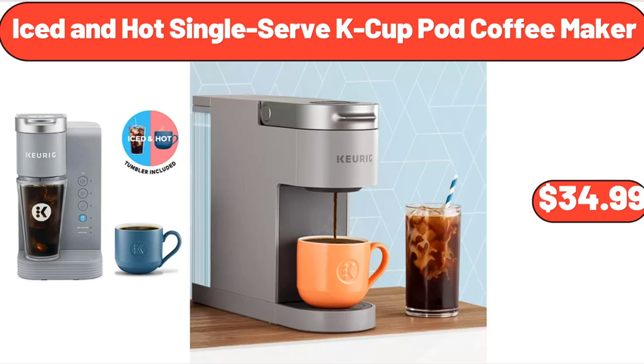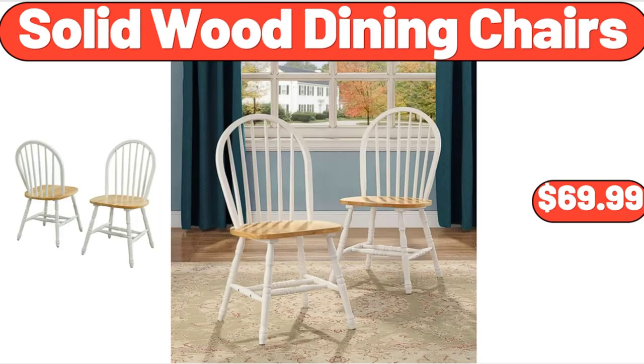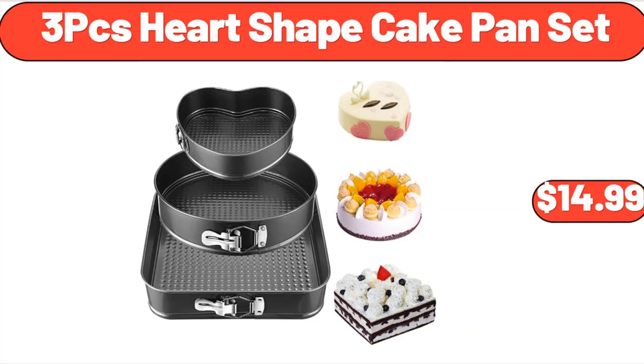Iced and Hot Single Serve, K-Cup Pod Coffee Maker, $34.99. Under Sink Organizer, $5.99. Solid Wood Dining Chairs, $69.99. Bathroom Mat Soap Dispenser Set, $6.99. Seasoned Turkey Burgers, 6 Count, $8.99. 3-Piece Heart-Shaped Cake Pan Set, $14.99.